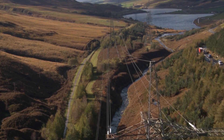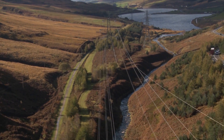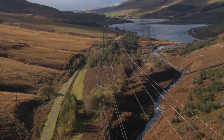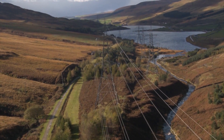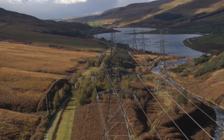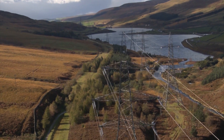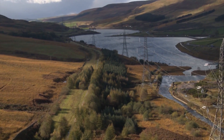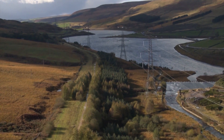All the National Grid's lines end up at substations, where transformers reduce the voltage back to 132 kilovolts. At this point, regional distributors like SSE and Western Power take over. They use more transformers to step the supply down in stages, until it's at the voltage required by the end users.